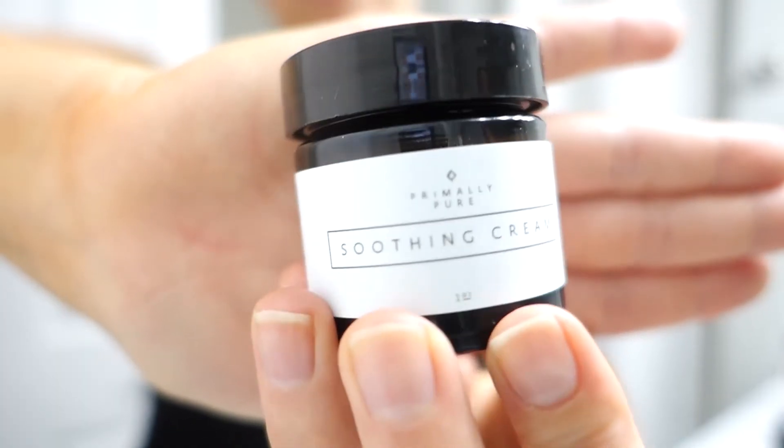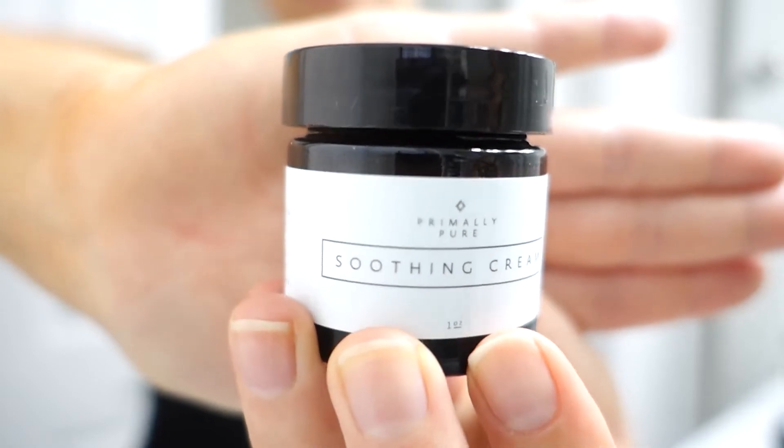I naturally have a really red complexion — you can kind of see that now — and this does help to soothe that redness and help with inflammation. So I get that from Primally Pure; that's their Soothing Cream. If you want a discount, use the code healthfullyrooted10 for 10% off and you can click the link below.